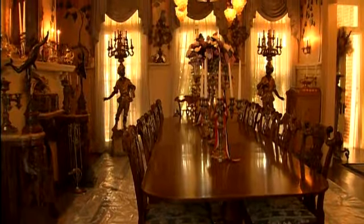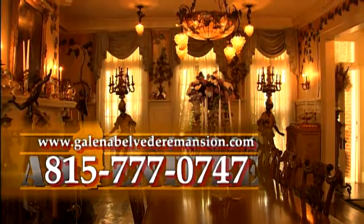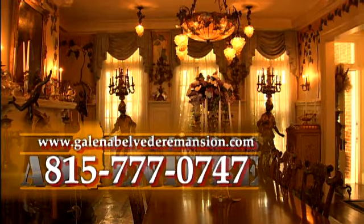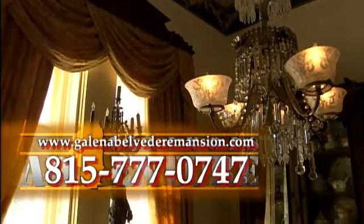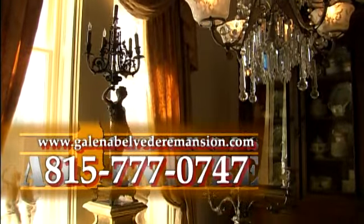For more information about the Belvedere Mansion, call 815-777-0747 or go to their website at www.galenabelvedermansion.com.